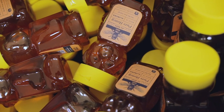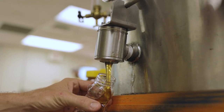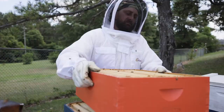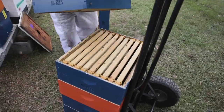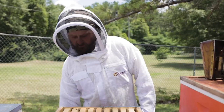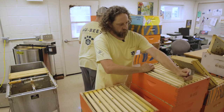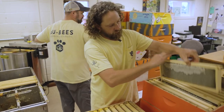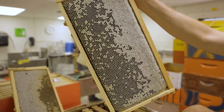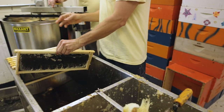Honey is valuable. Whenever something's valuable, people find ways to cheat. It is a science and an art to conning people into putting rice syrup, corn syrup, whatever you can to just cut the honey down and make more of a product. You really should buy your honey from an institute that is sourced directly from beekeepers. Good honey ain't cheap and cheap honey ain't good.